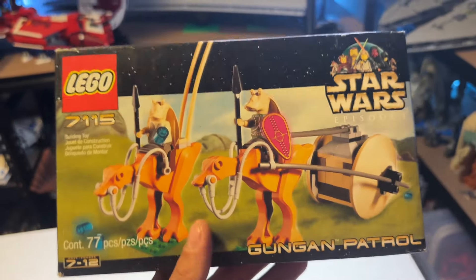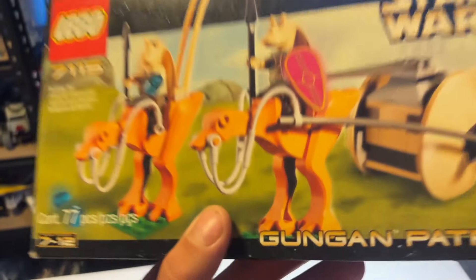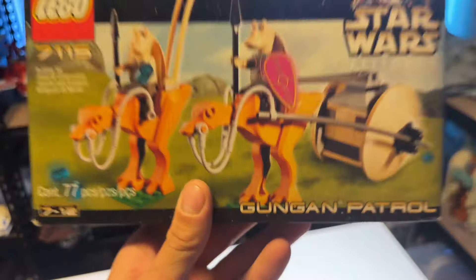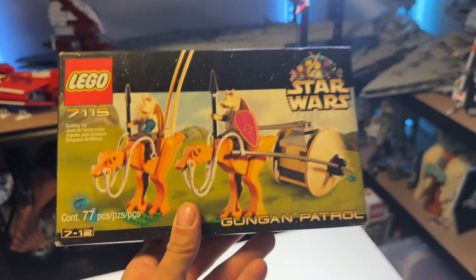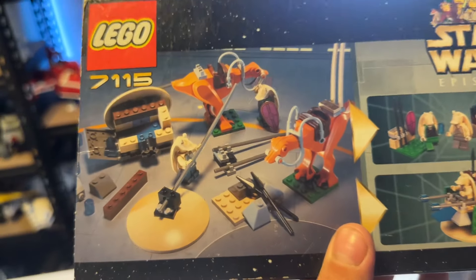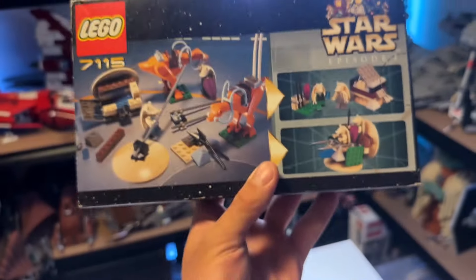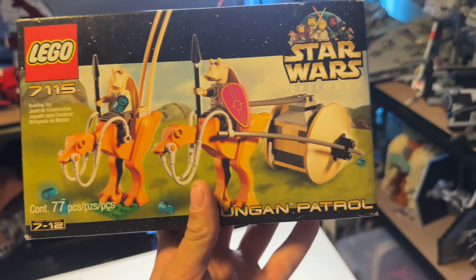The next set is the 7115 Gungan Patrol. This was the first and last set to ever include Gungans and these little animals that they were actually riding. At 77 pieces, the animals themselves each cost probably $50 by themselves now, making this set extremely rare. You get two Gungans in this set, and the back shows the set being disassembled. Based on Episode 1, it's a cool piece of the LEGO Star Wars 2000s era.